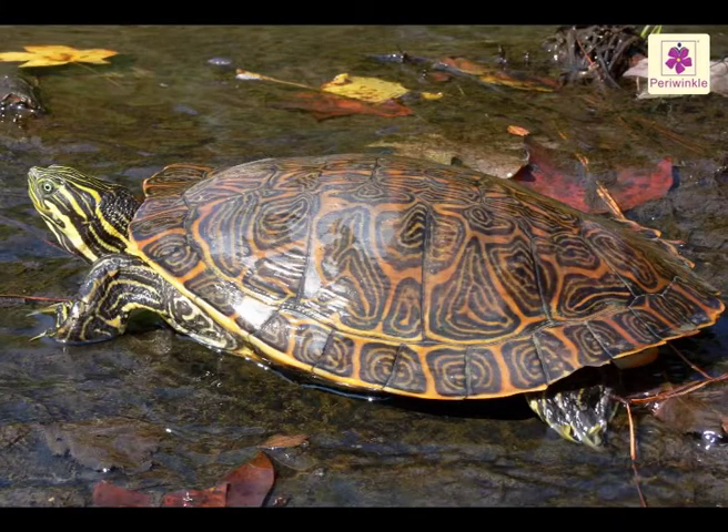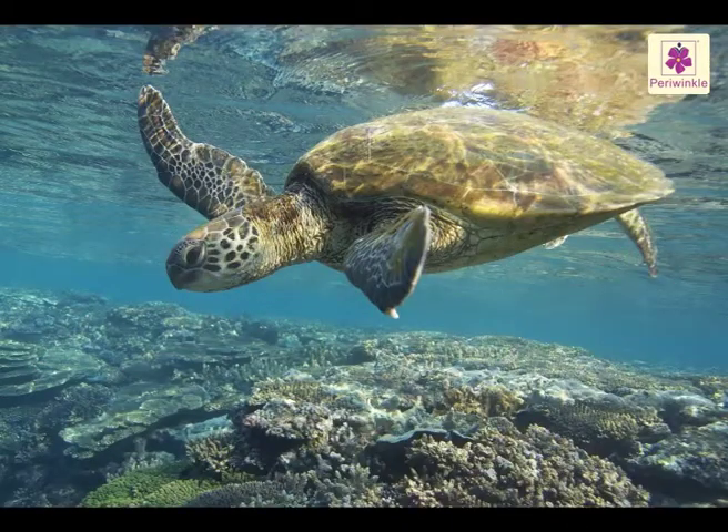When they are awake, turtles come up every few minutes to breathe. But when they are resting, they can stay underwater for more than two hours at a time.